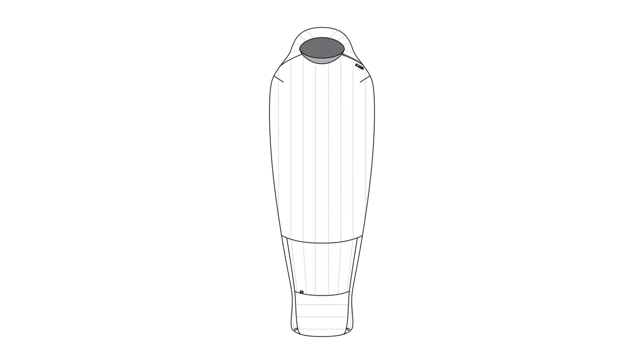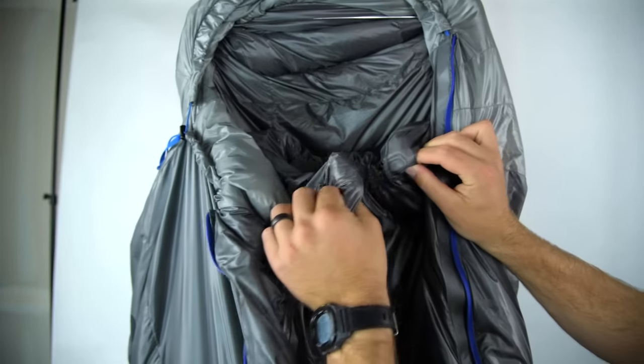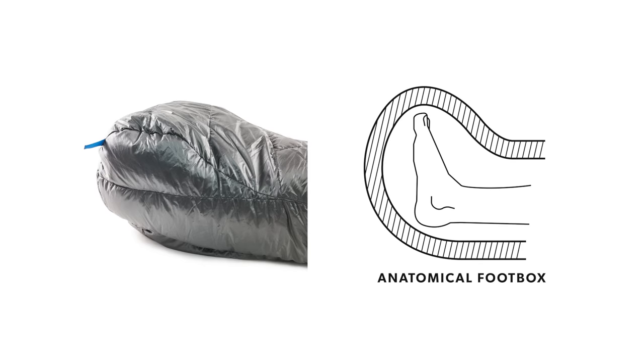Two key components to any bag are the foot box and the hood. The hood has a fitted design and a magnetic neck closure to keep warm air trapped inside the bag. The foot box has an articulated design to reduce bulk and dead space while increasing comfort and loft for added warmth.